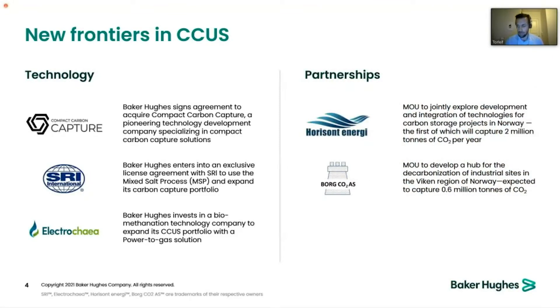The evidence of this is not only the internal developments, but also the investments made as new frontiers within the Baker Hughes group. Compact Carbon Capture was acquired by Baker Hughes in late 2020. We have also invested in a license for SRI, a mixed salt process, and an exclusive license for a utilization technology — a power-to-X solution in ElectroKia. In addition, partnerships in the CCS space have been announced.